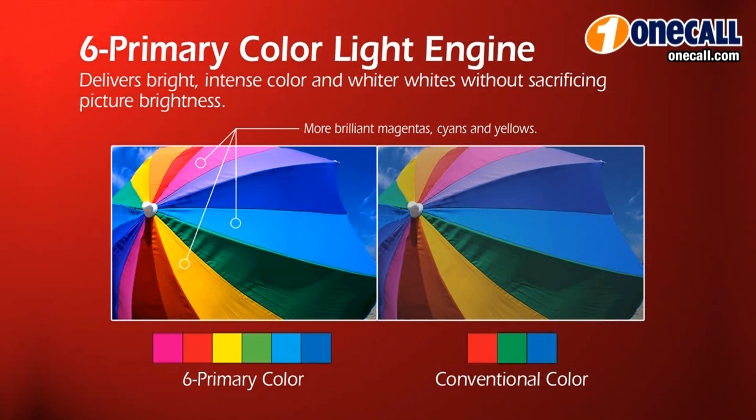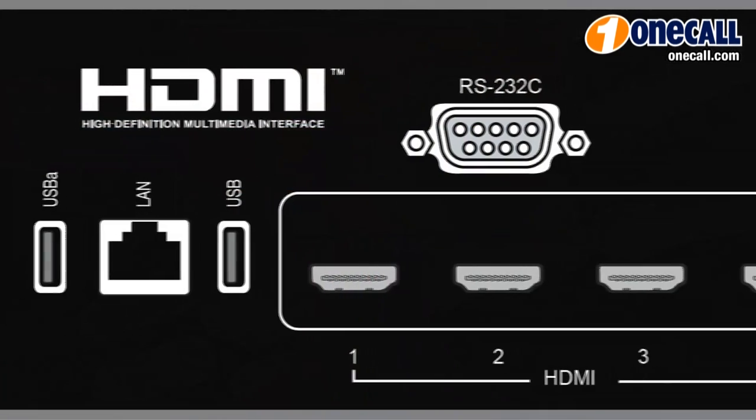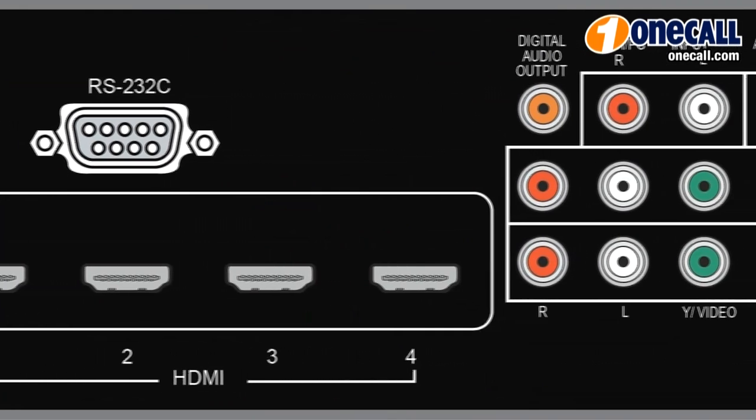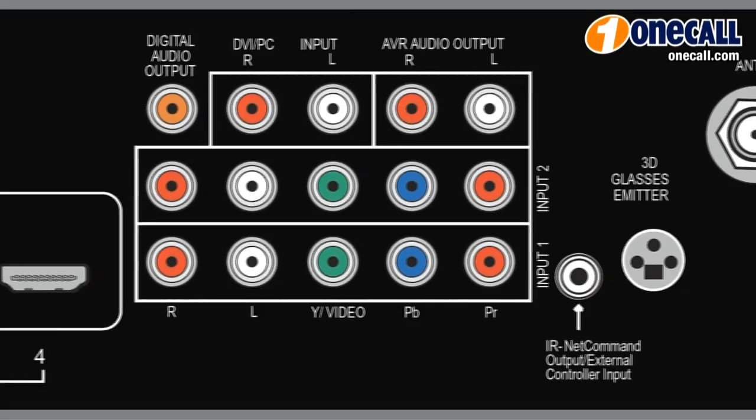This TV also features stream internet TV media, which allows you to stream movies directly to the TV. It has a six color processor built in that will allow you to individually adjust for the six primary colors. The auto-sensing audio video connections allows you to plug in a device such as a 3D Blu-ray player, and the TV will ask you what you plugged in so you can properly name it.